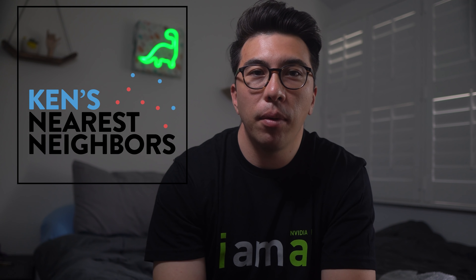That's it for my tips today. I hope you enjoyed this video and that it helps you to break into the data science field. If you haven't checked out the Ken's Nearest Neighbors podcast, please do — and until next time, thank you for watching and good luck on your data science journey.